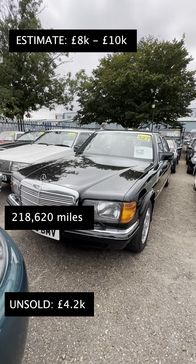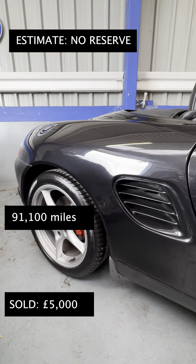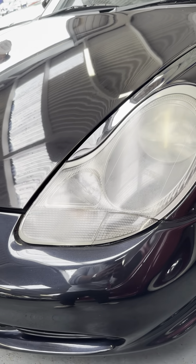There were two SELs in this auction — a 1560 and a 1500 — both bid up to 4.2k and didn't sell. A 986 Boxster S went for five grand; it was in good condition with no reserve.